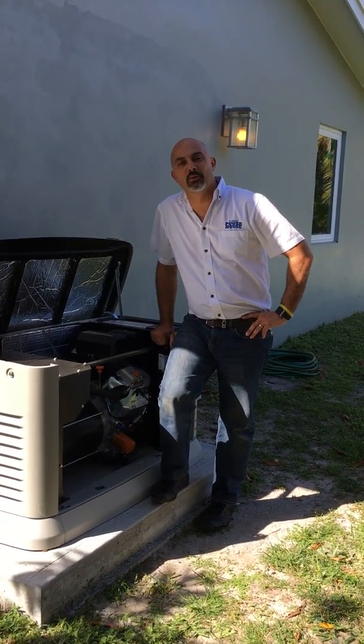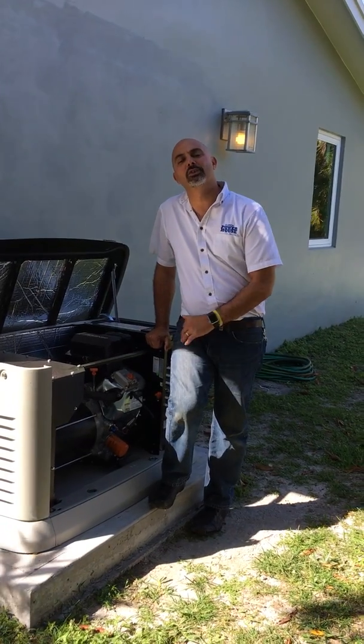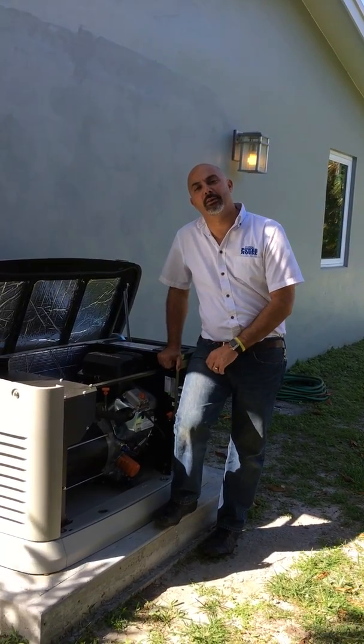Hello everyone, my name is Guillermo with Florida Powerhouse. I'm here to talk to you today about the seven most common failures found in emergency standby generators.